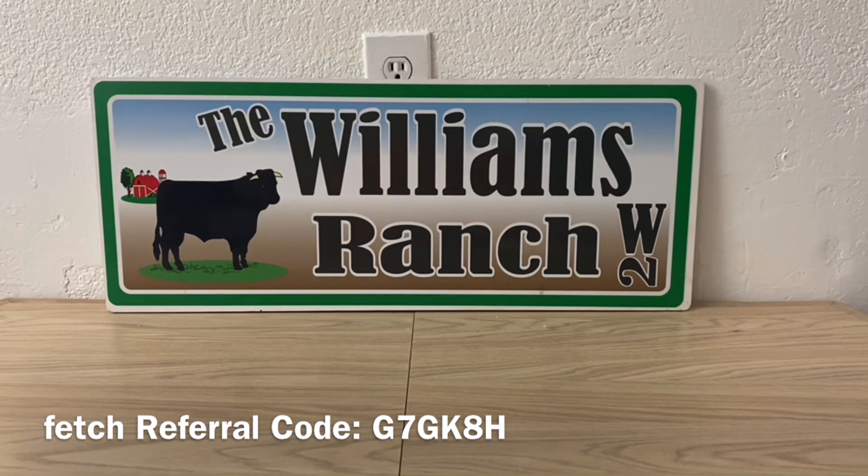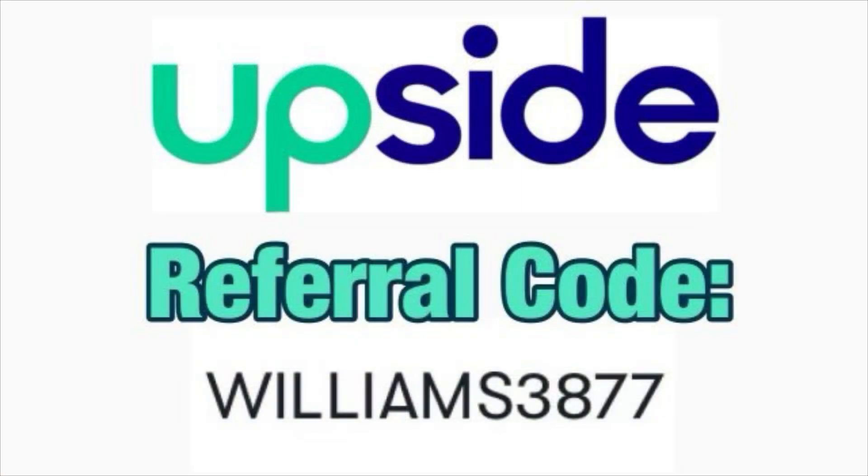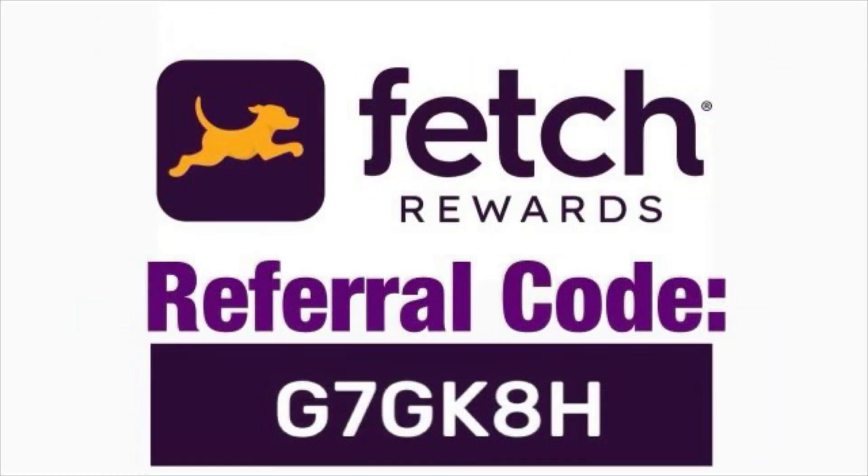Any comments or questions, please leave them down below or send me an email — our email address is in the description box of every video we upload. Please give this video a big thumbs up and share it with family and friends so we can all benefit from these savings. Be sure to have that notification bell on so you don't miss a thing — I still have lots of great videos coming. This is Jima. Please subscribe, comment, like, and share this video. We'll talk to you soon. Thank you.